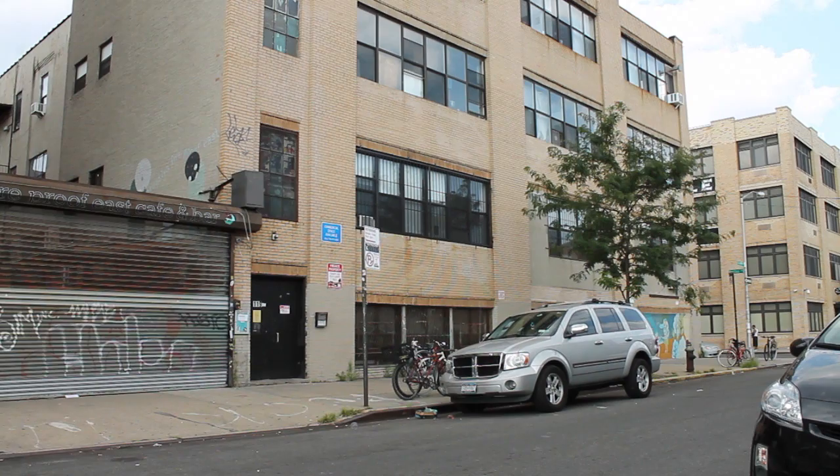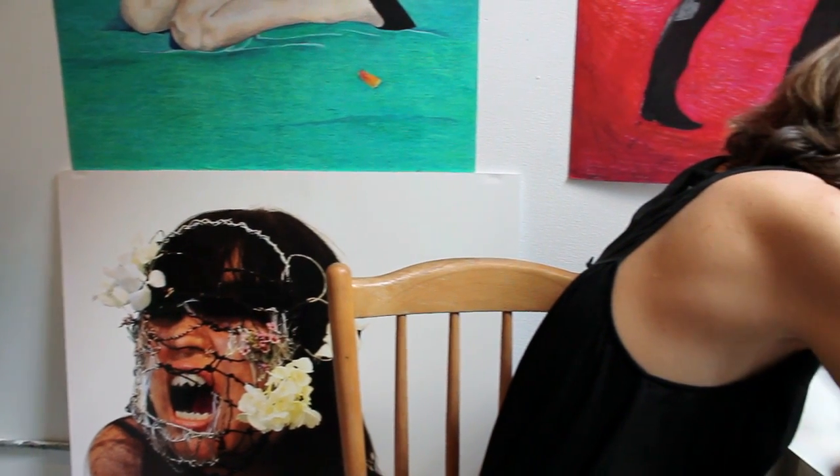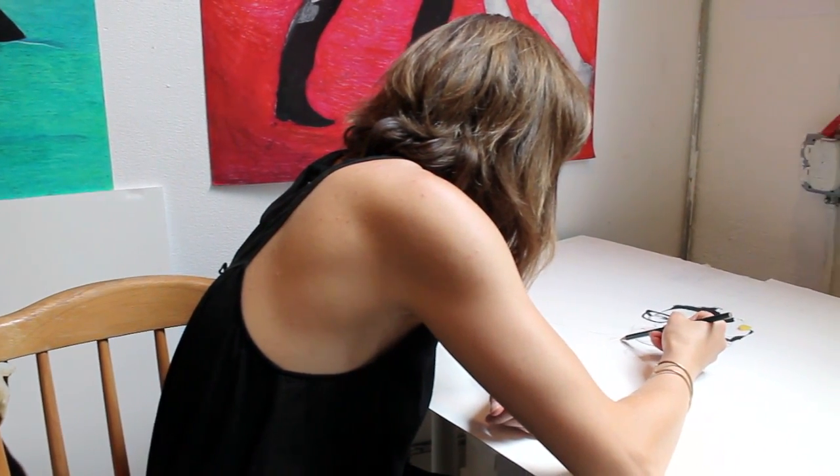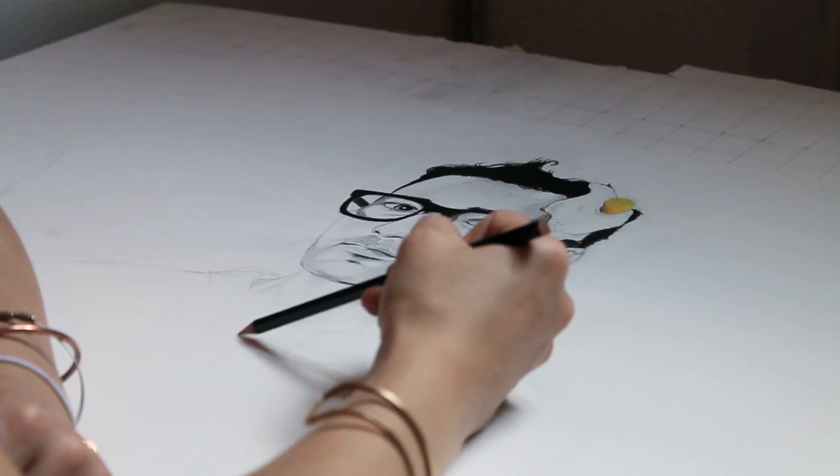Most of my work is done in a studio in Bushwick. My work mainly consists of mixed media — a combination of colored pencils, pencils, charcoal, ink, and paint.